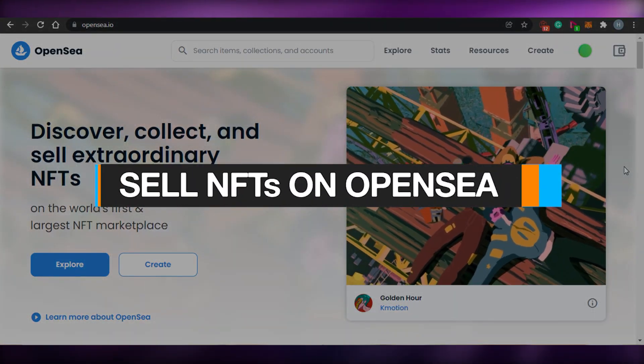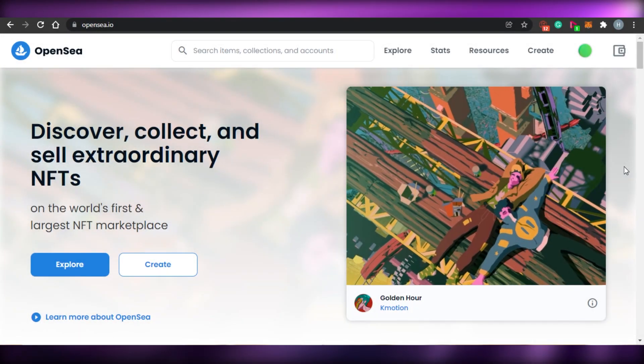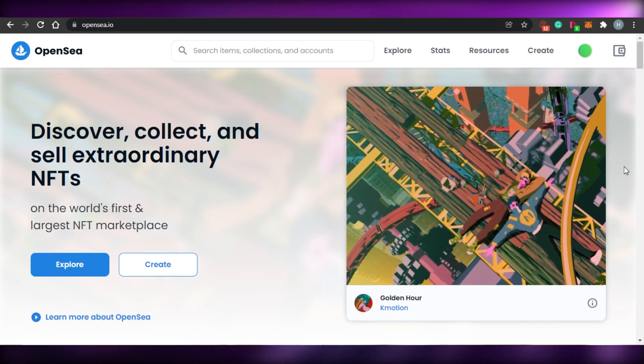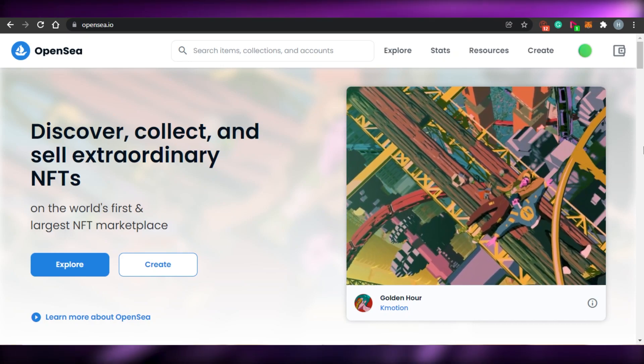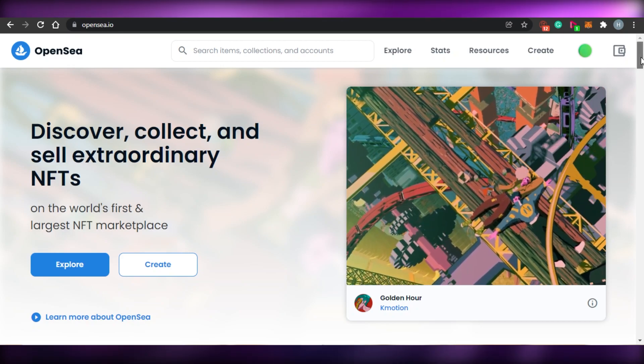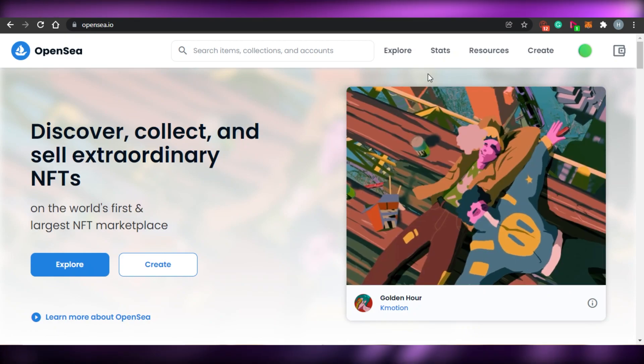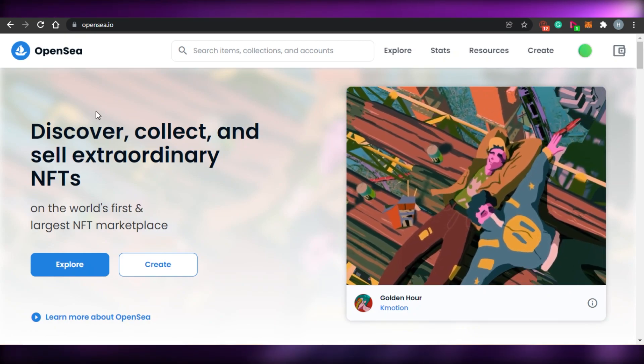How to sell NFTs on OpenSea step by step. Hi guys, welcome back. Today I am going to be showing you how you can sell your NFTs on OpenSea, and how you can actually mint them and create a listing on OpenSea. So let's get started.